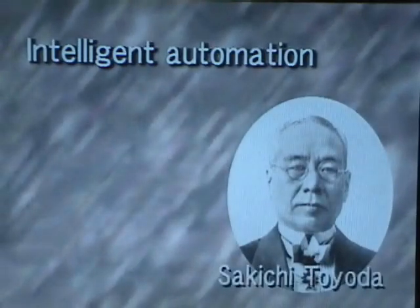The concept of intelligent automation, called Jidoka, originated in looms invented by Sakichi Toyoda, the founder of the Toyota Group.